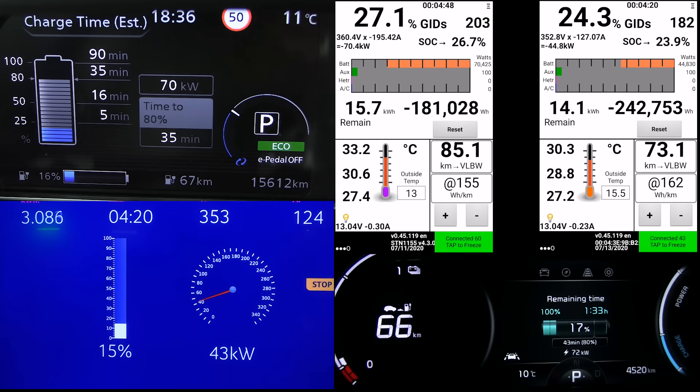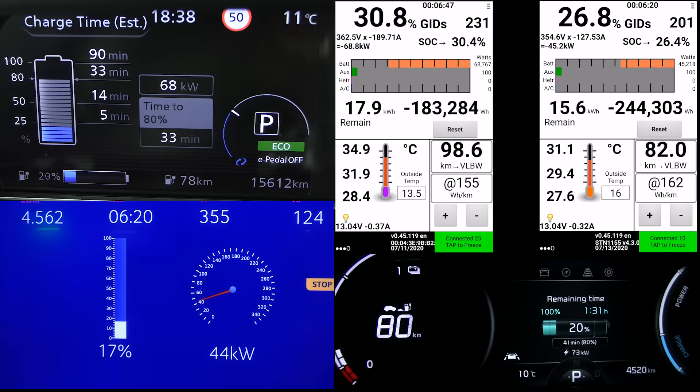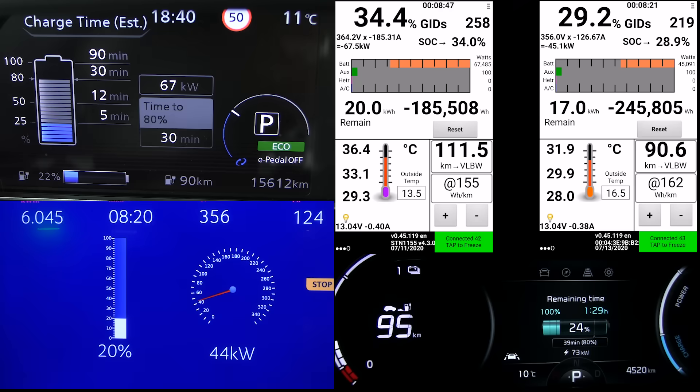Why do I compare these cars? The Leaf has similar range as the Zoe, even though the Zoe has a smaller battery because it's more efficient. The Leaf has a similar battery size as the E-Soul, but the E-Soul has more range and has active cooling. You can see that the Leaf charging at this EON charger can actually kind of keep up with the E-Soul, but the Zoe is left in the dust pretty much.